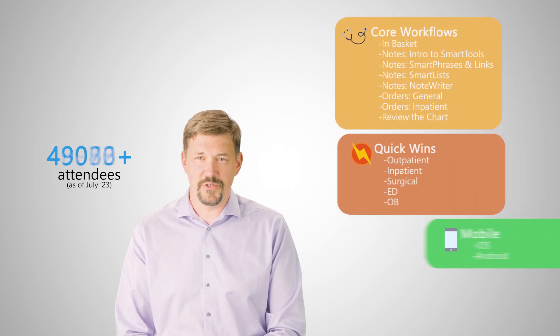Epic is just one of many clinical tools you use every day. Like with any powerful tool, investing some time to learn the ins and outs pays off in the long run. That's why we started offering free efficiency training for physicians and APPs in 2017, and have been adding classes ever since.